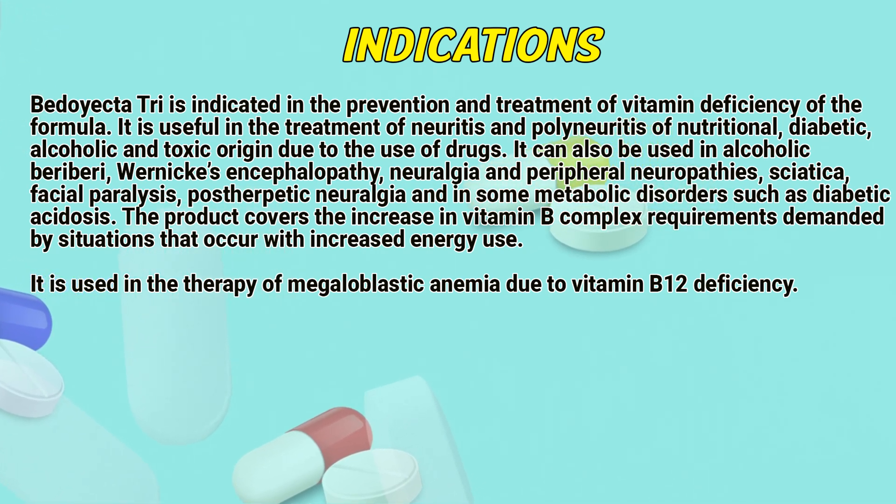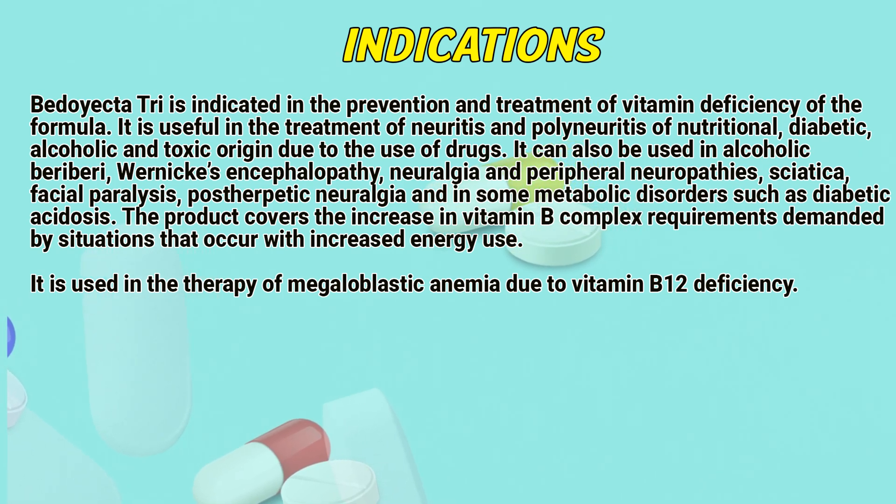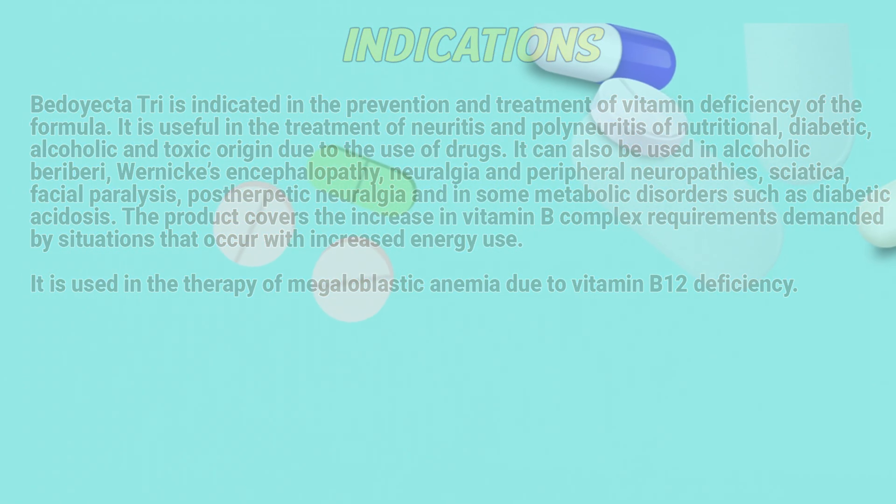Post-herpetic neuralgia and some metabolic disorders such as diabetic acidosis. The product covers the increase in vitamin B complex requirements demanded by situations that occur with increased energy use. It is used in the therapy of megaloblastic anemia due to vitamin B12 deficiency.